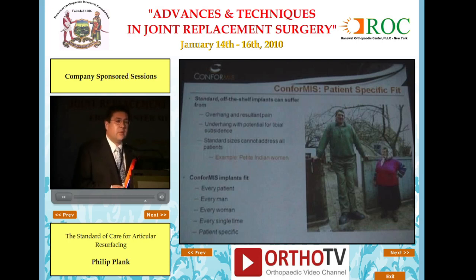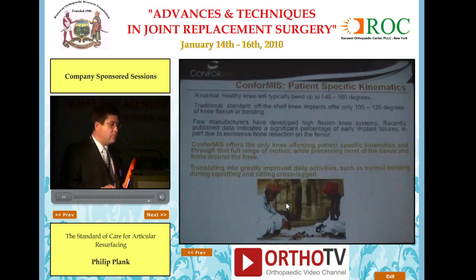So what is Conformus all about? Standard off-the-shelf implants can suffer from overhang and resultant pain, underhang with potential for tibial subsidence, and difficulty fitting petite patients when standard sizes are available. With a patient-specific approach, Conformus implants fit every patient — every man, every woman, every single time — because they are 100% patient-specific. Not only the jigs, but also the implants themselves.